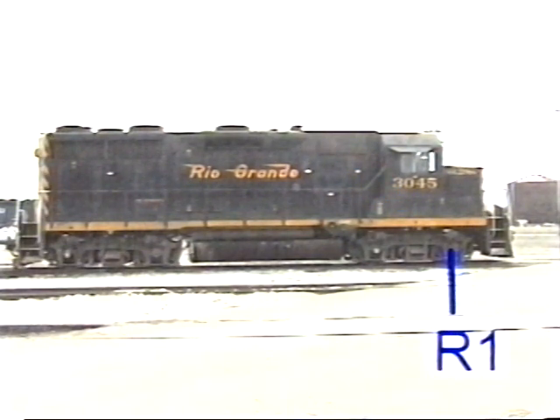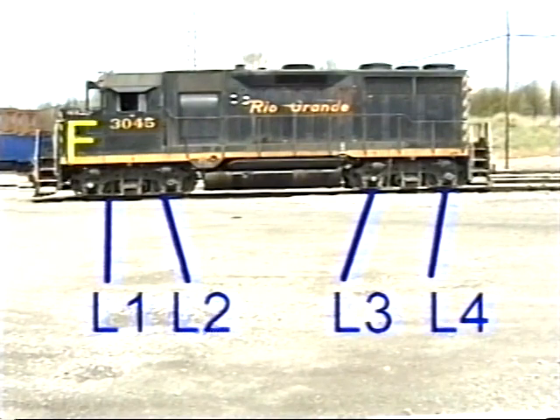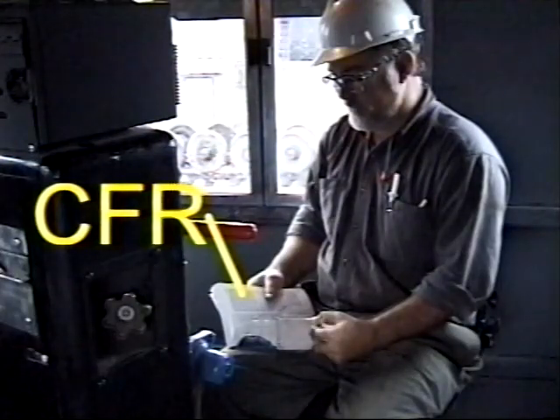The wheels on the right side would be referred to as R1 or right 1, R2, R3, and R4. On the left side they would be referred to as L1, L2, etc. Throughout this program, reference will be made to the part of the Code of Federal Regulations where you can find complete details on specific inspection items.